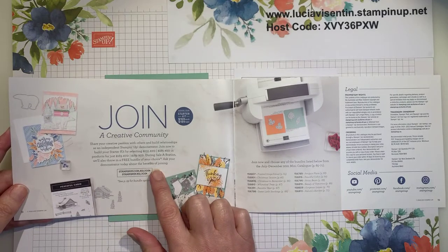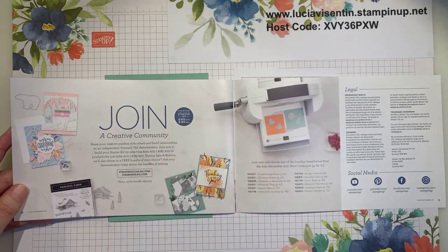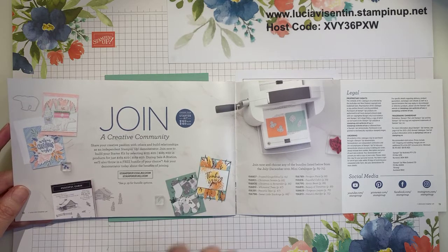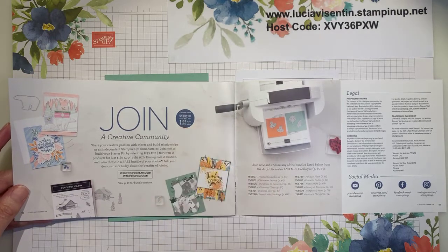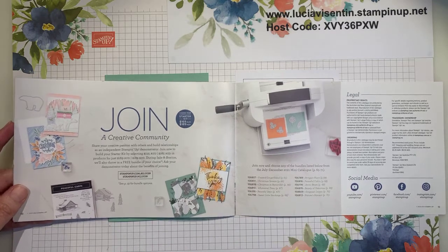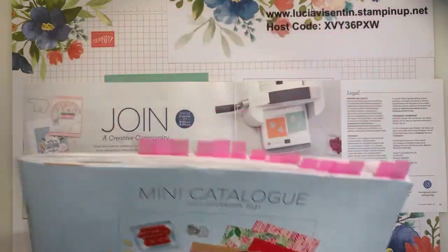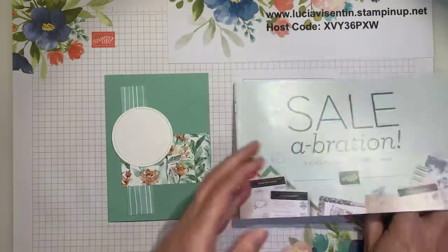Also, if you join my team and purchase the starter kit which is $169, you can choose whatever products you like in that — you get to choose $235 worth of products for that $169. You also get to choose a free bundle from the mini catalogue, which is this catalogue here. I'll pop that up on my site just so that you can see what bundles you can choose from as well.